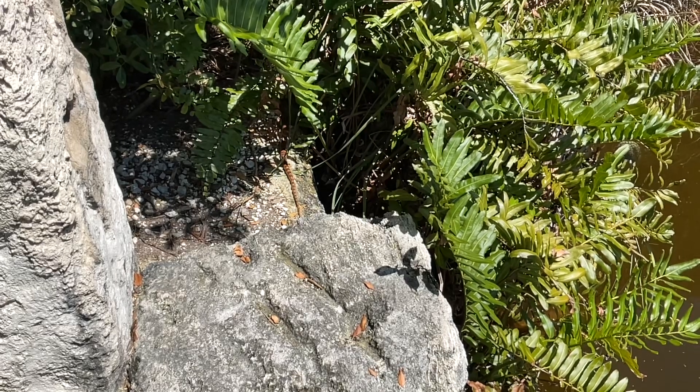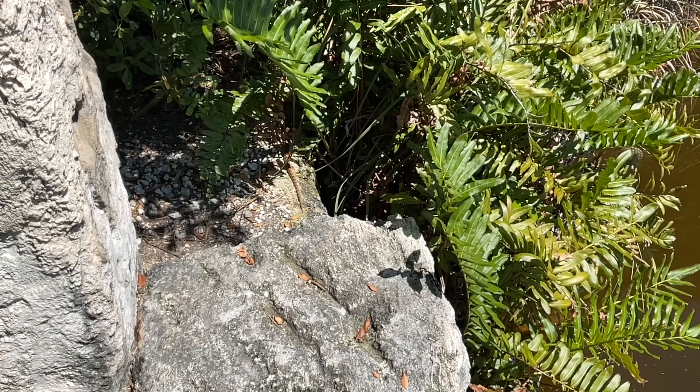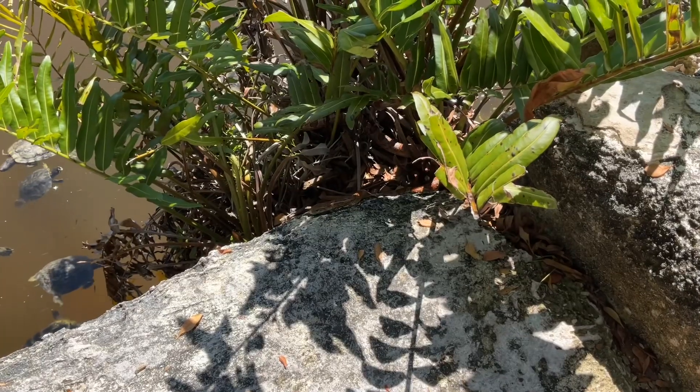Red corn snakes are primarily nocturnal. They are both terrestrial and extremely good climbers. They are commonly found under rocks and logs, and in trees coiled under bark and within palm fronds.